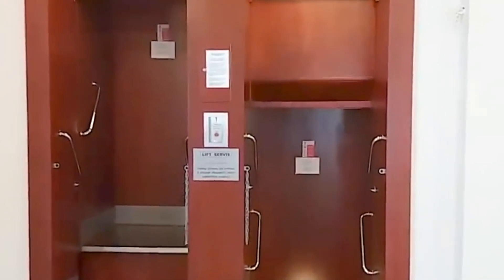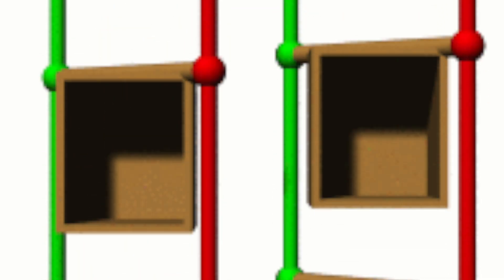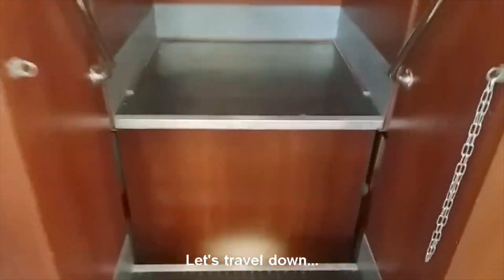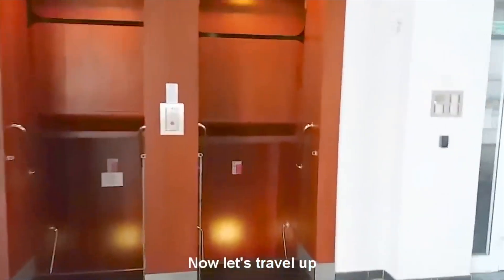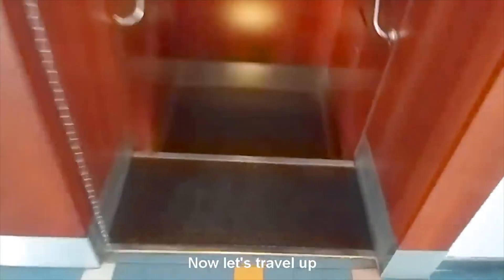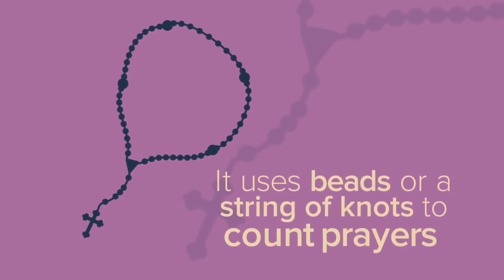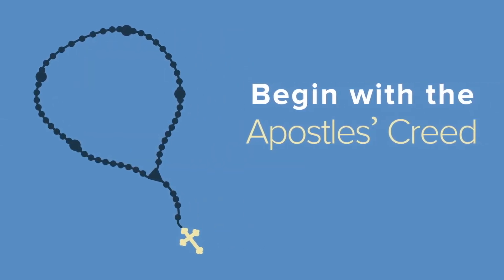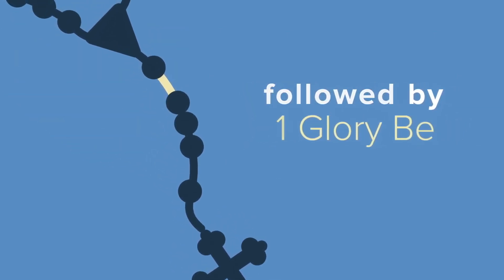The Paternoster is a continuous elevator that consists of linked doorless compartments that move continuously on an endless belt. Passengers can get in or out of the Paternoster at any floor. The Paternoster is named after the Latin word for 'Our Father' because each elevator car in the loop is reimagined as a rosary bead that is used in reciting a prayer.